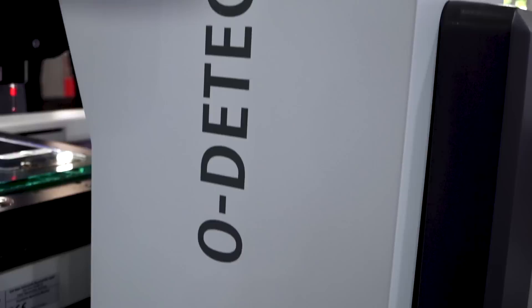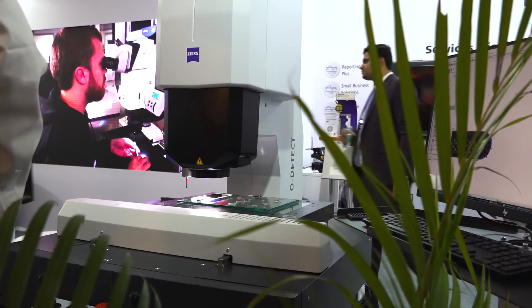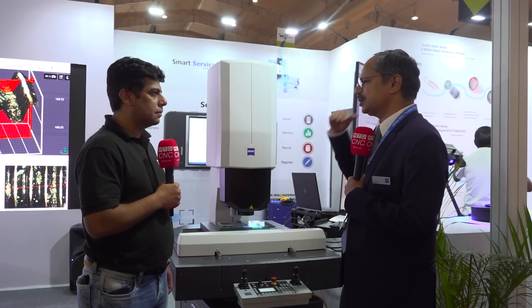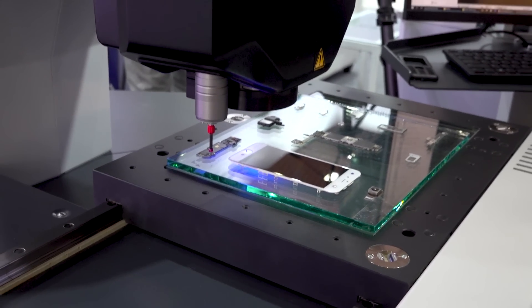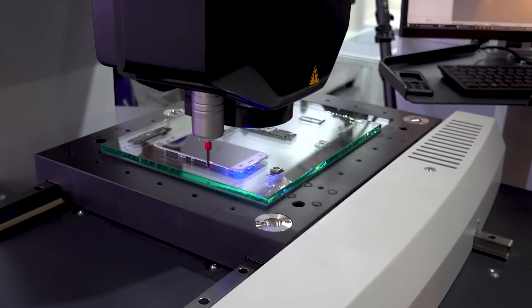So what kind of technologies are you showing at IMTEX 2022? We have launched a new product called O-Detect — it is an optical measuring system. We already had one optical measuring system called O-Inspect, but it was a really high-end machine with two sensors. Customers were looking for only an optical measuring system, so O-Detect was launched very recently and this is what we are displaying here today.